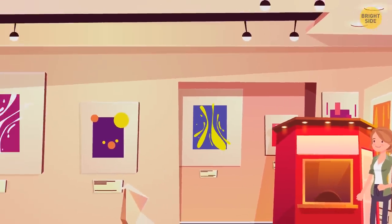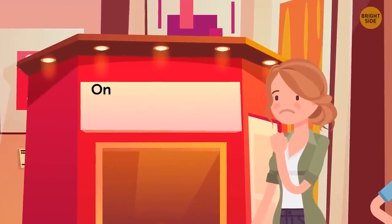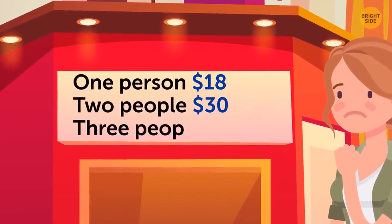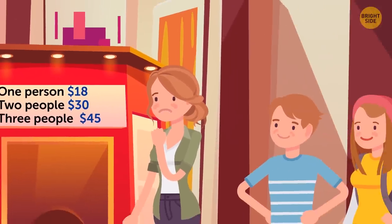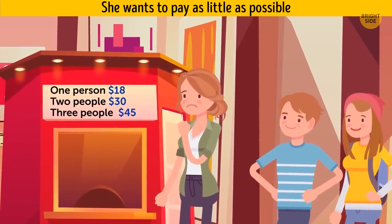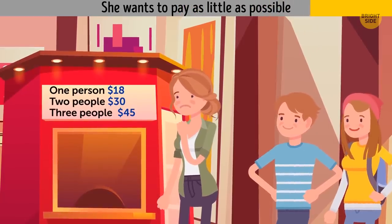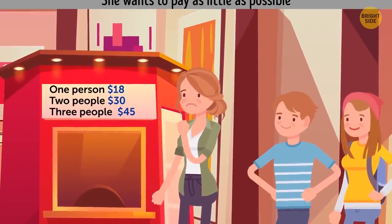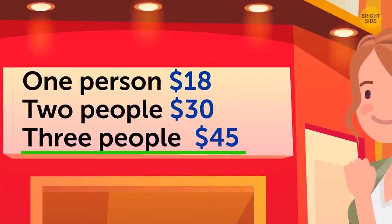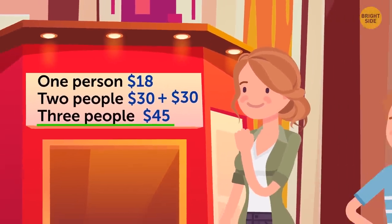Amelia is a huge modern art enthusiast and she wants to take her siblings to a new exhibition. A ticket for one person costs $18. A ticket for two costs $30. And a ticket for three costs $45. If she wants to pay as little as possible, should she invite her two siblings at once or go with each of them separately? It's cheaper if the three of them go together — it'll cost $45. If Amelia went with each of them separately, she would have to pay $30 twice, so she'd pay $60 in total.